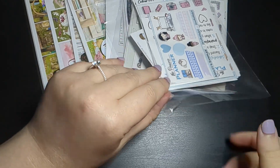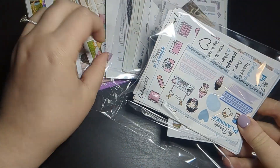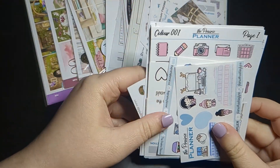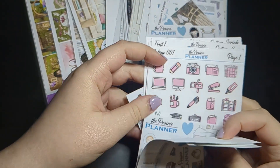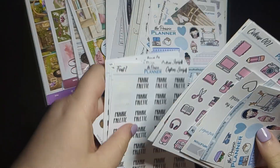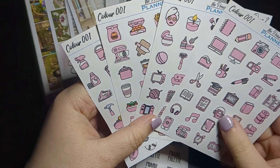To start off, I'm going to start with the Prairie Planner. Stacey has recently started a new collection called the Prairie Palette. Basically every Wednesday she releases a new colorway, and there are four different sheets of icons that you can pick up in that colorway.